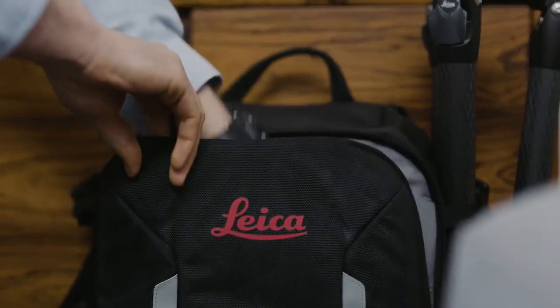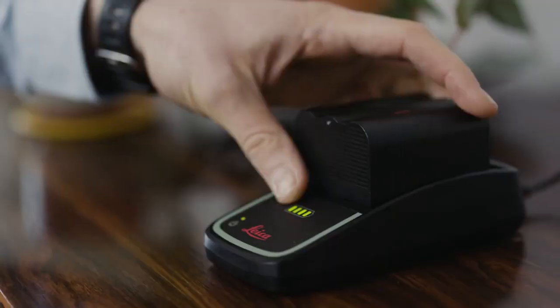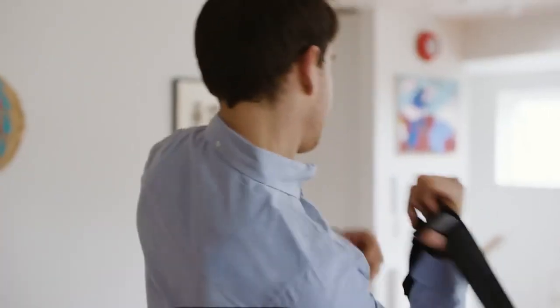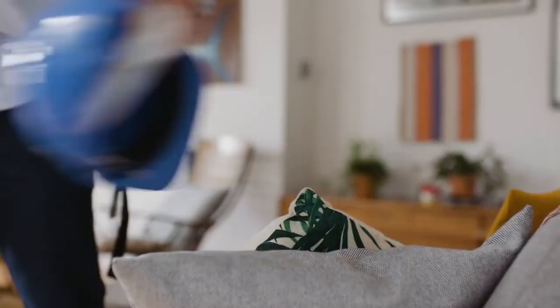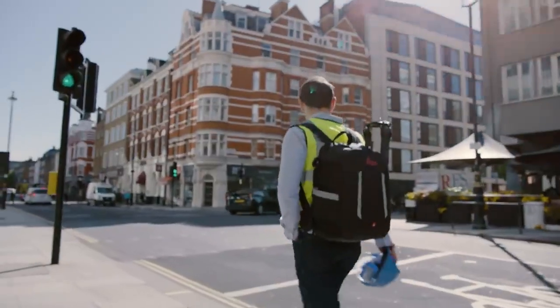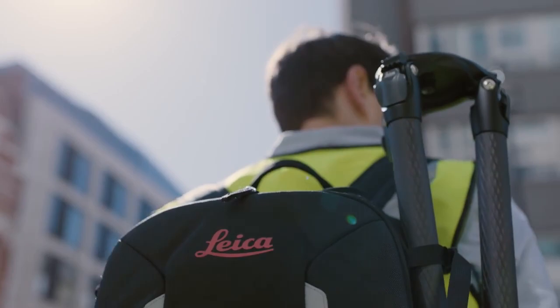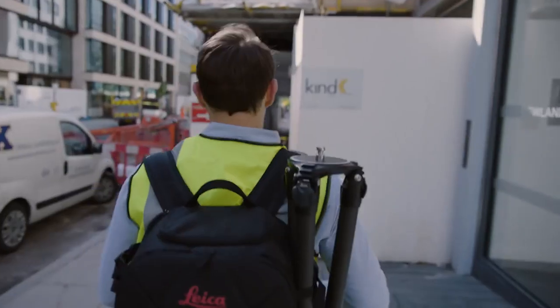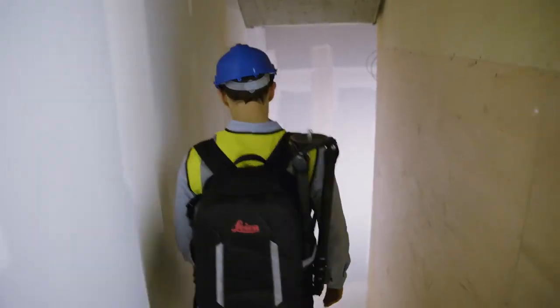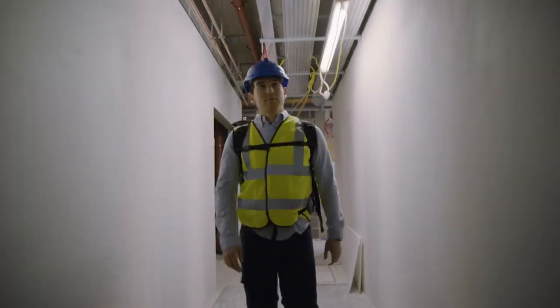My name's Sam. Having spent nearly seven years working as a BIM manager for a large construction firm, I've got a good eye for detail. My routine varies, yet the accuracy and quality I need for my projects never changes.